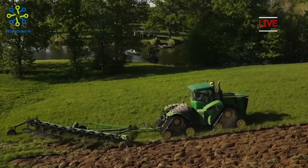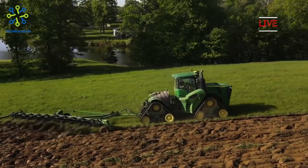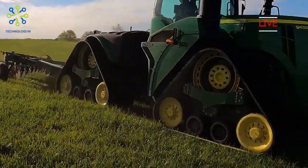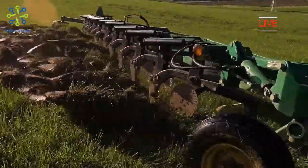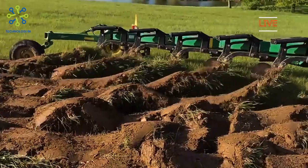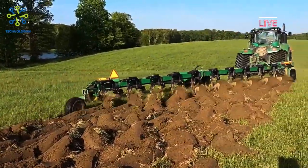The John Deere 9620 RX tractor is powered by a high-performance engine that produces tremendous power. With 620 horsepower, this tractor can easily handle tough tasks such as tillage, planting, and material transportation. Its high performance allows farmers to improve work efficiency and farm productivity.